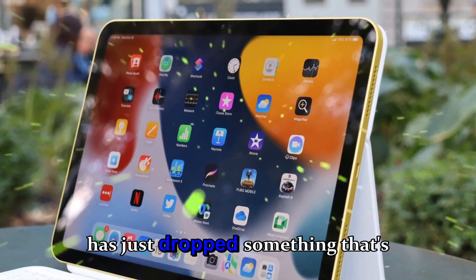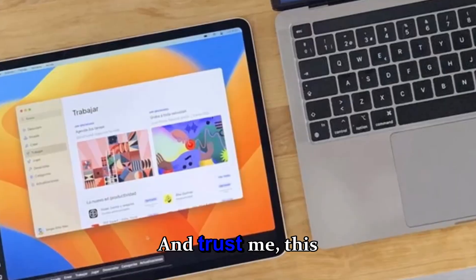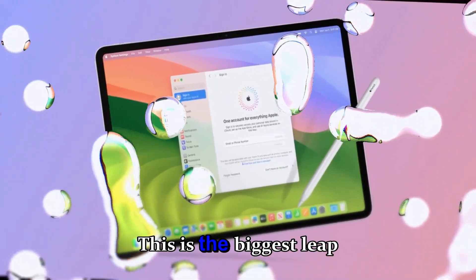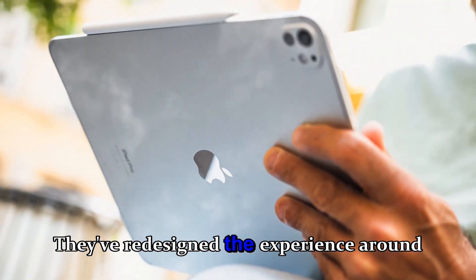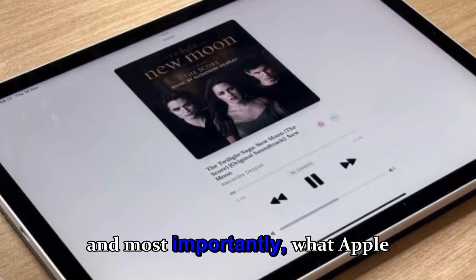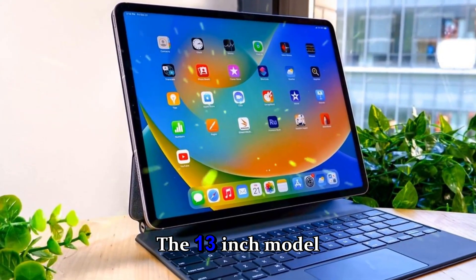Apple has just dropped something that's making the tech world buzz again: the brand new M5 iPad Pro. And trust me, this isn't just another small refresh — this is the biggest leap the iPad lineup has taken in years. Apple didn't just update a few specs; they've redesigned the experience around performance, power efficiency, and what Apple now calls AI-ready computing. And yes, I've got my hands on it — the 13-inch model.